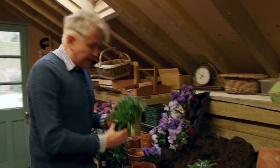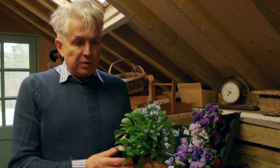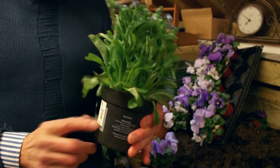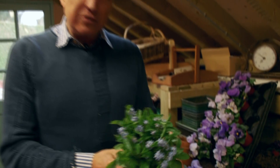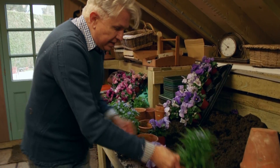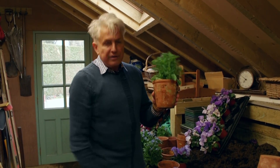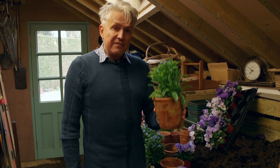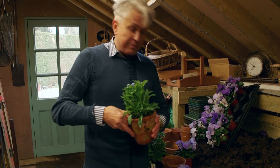Take, for instance, the humble forget-me-not. This is what you'll buy from the garden centre at this time of the year — just coming into flower, but in a horrible plastic pot. Doesn't look anything at all, does it? But look how nice it looks in an old terracotta pot. That looks beautiful, and that's going to take its place on a stand further into the garden. I'll take you there before we go.